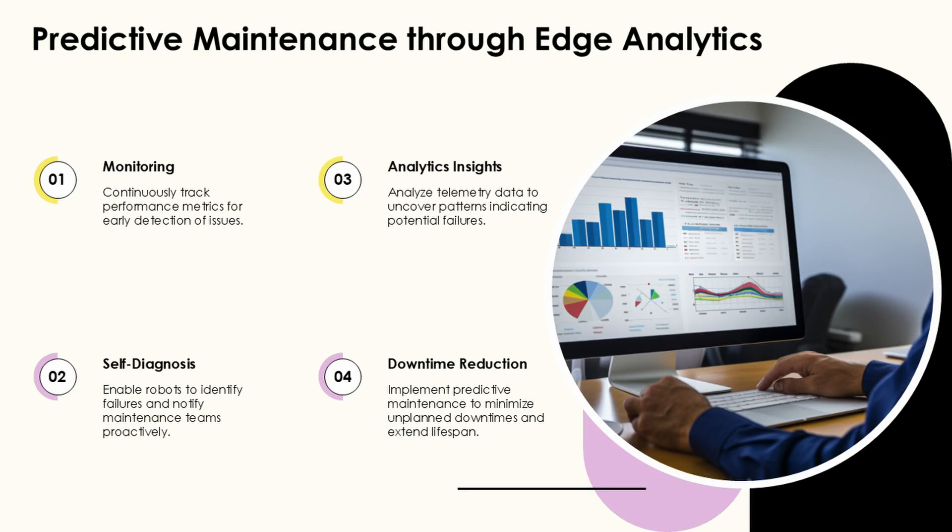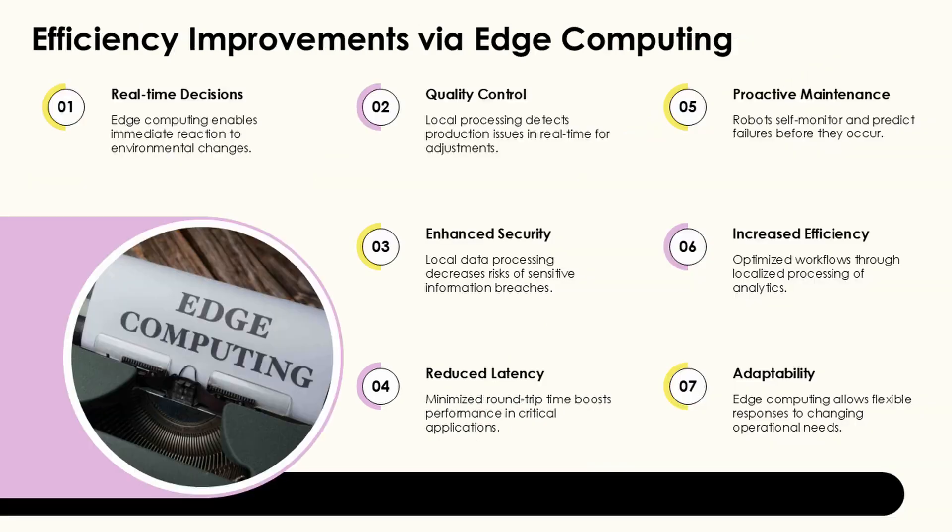Impedance control has emerged as a foundational approach in HRC frameworks, particularly for robotic assembly tasks. These frameworks position humans as decision makers while robots execute physical tasks with precise force control.